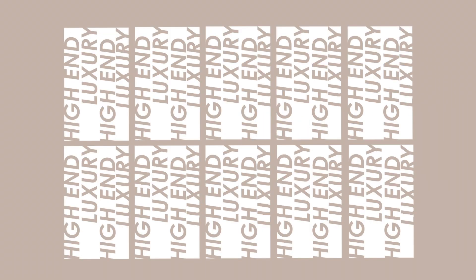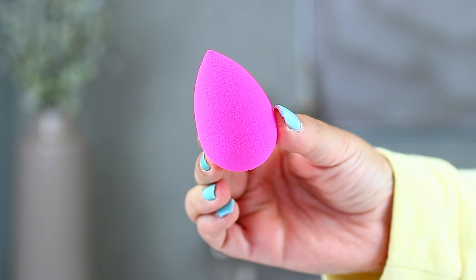Now without further ado, let's talk about all the items I recently hauled, plus the one PR product. The first product is just a backup of the Beauty Blender sponge — a cult classic. There are a lot of dupes out there but I haven't tried any because I'm such a huge fan. I especially love the original Beauty Blender because it has the perfect texture to apply foundation or cream products, giving that flawless result.